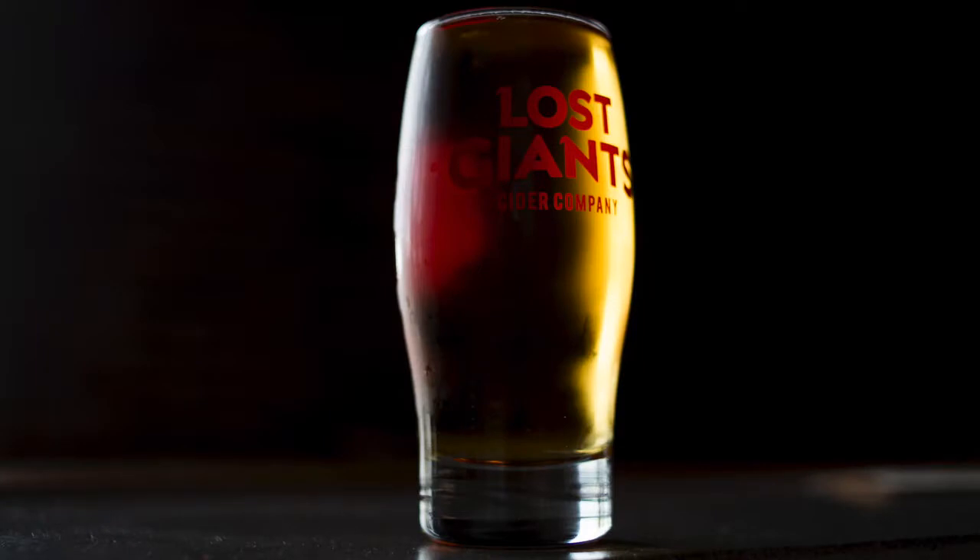I would start on the sweeter side of things. Dry ciders can be intimidating to some people. A lot of people buying the national brands are already used to a sweeter cider, and we'll definitely be able to accommodate those taste buds with some of our semi-sweets. But you'll probably never find a cider here as sweet as the national brands — it's just not our style.